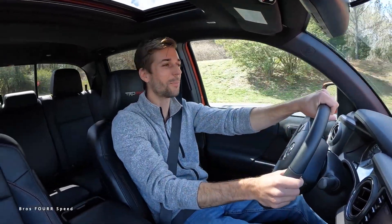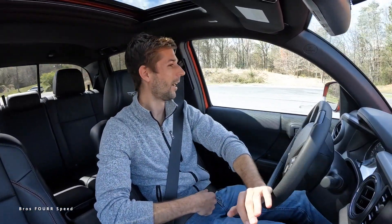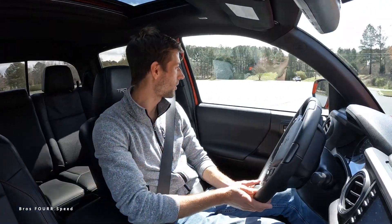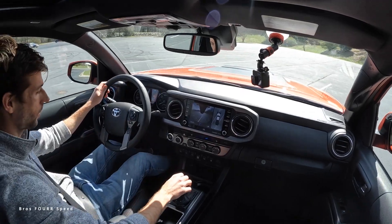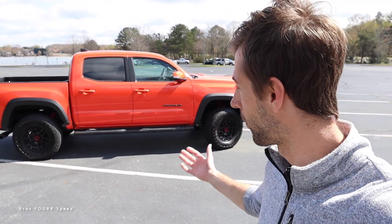The new Tacoma TRD Pro — I'm so excited to drive this for the next week, and even more excited to hopefully check out the 2024. It's time to start filming more content surrounding the TRD Pro, the last year for the third-generation Tacoma. Today was just a collection day — getting my feel for the latest third-gen model, a little different from my TRD off-road, but I'm super excited to give you guys some more in-depth details.